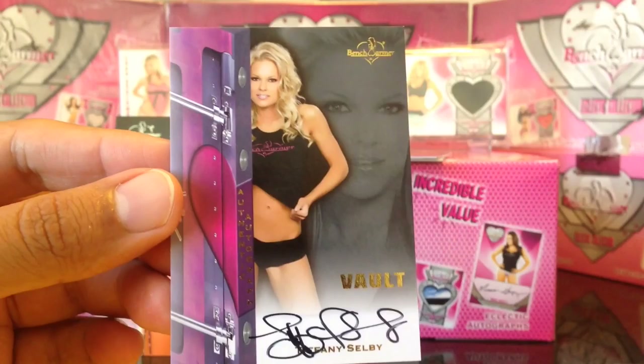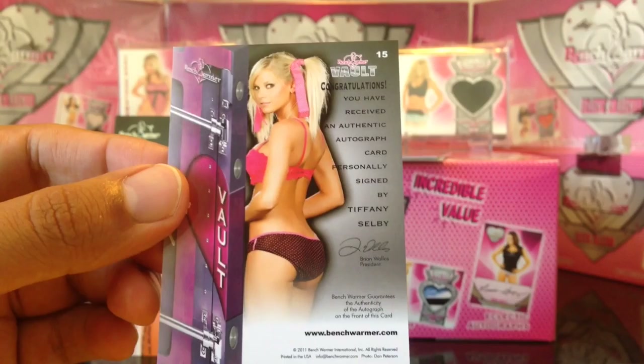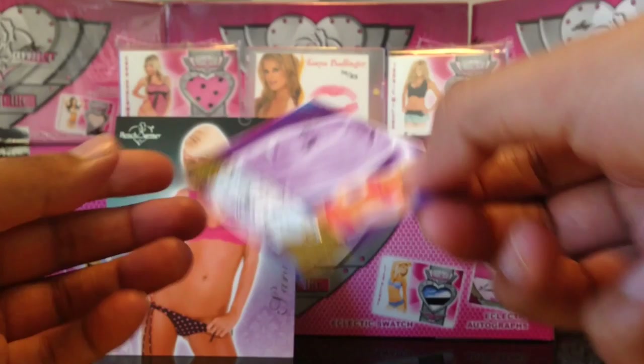Next we got a Bolt card — Tiffany Selby. Not her best autograph there. She usually has a nice autograph, but that one... looks like she didn't do so well on that one. It's from 2011 Benchwarmer Bolt.